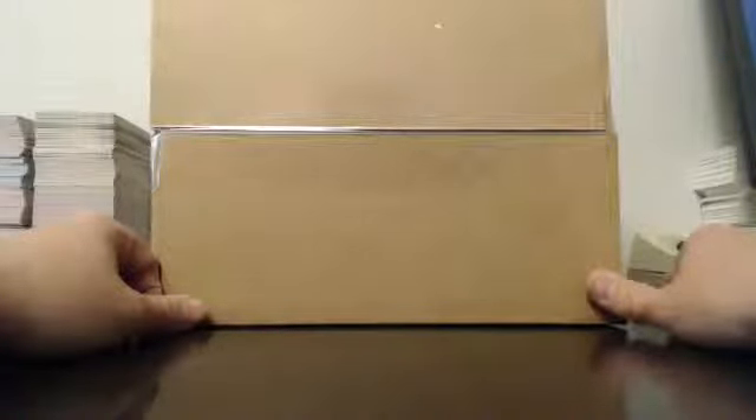Alright everybody, welcome back to our third case of our five-case 2015 Bowman T player case break, brought to you by Guzman number 415 on eBay. This is for the auctions that ended 6-9-2015 and is our second hobby case of the break — our last hobby case. So case three is a hobby. Good luck everybody.